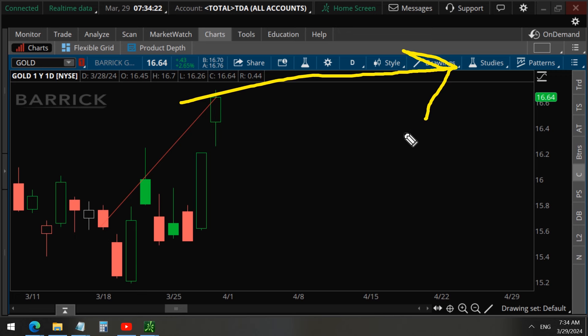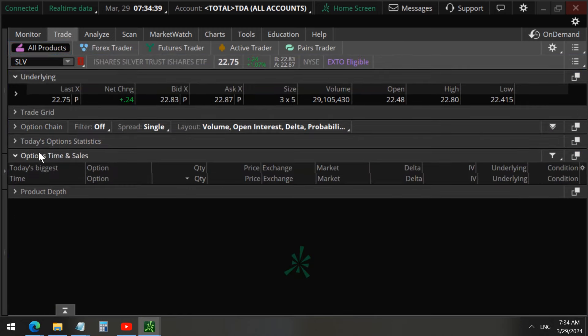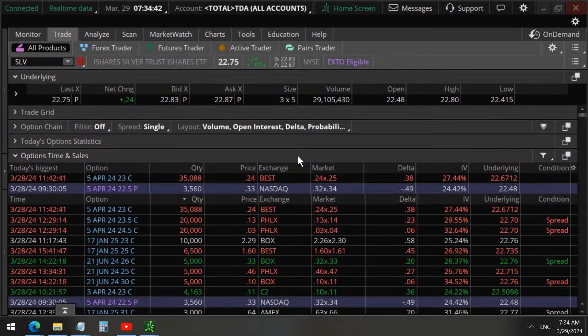Make sure to watch our video so you can learn from hindsight. What is going to happen to silver — will it also rally like gold? Let's take a deeper look at the data. On the option time-in-sales tape we can see 35,000 contracts for these April 5th options at the 23 strike call. April 5th is just a week from now, so that's a short-term trade.